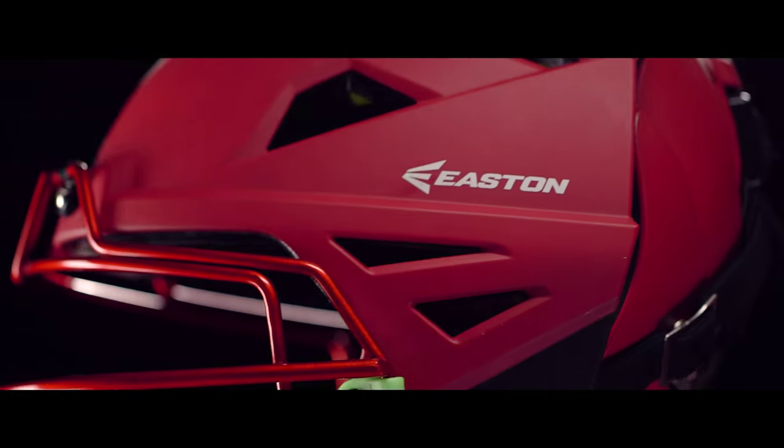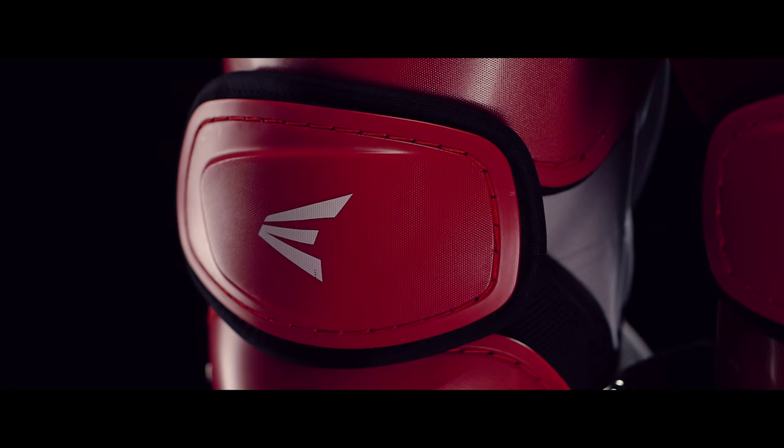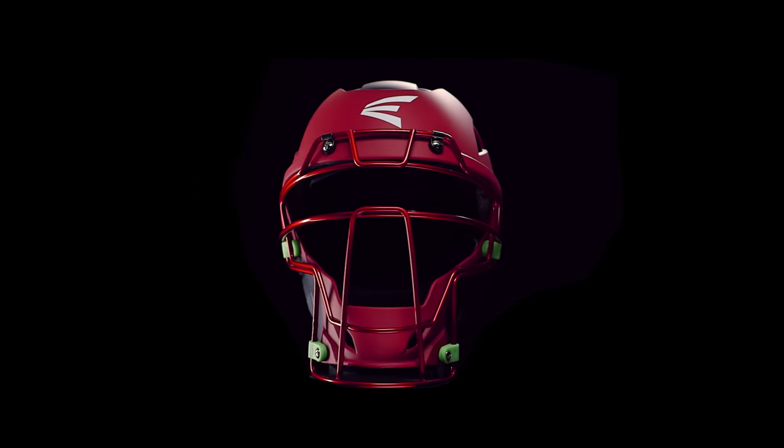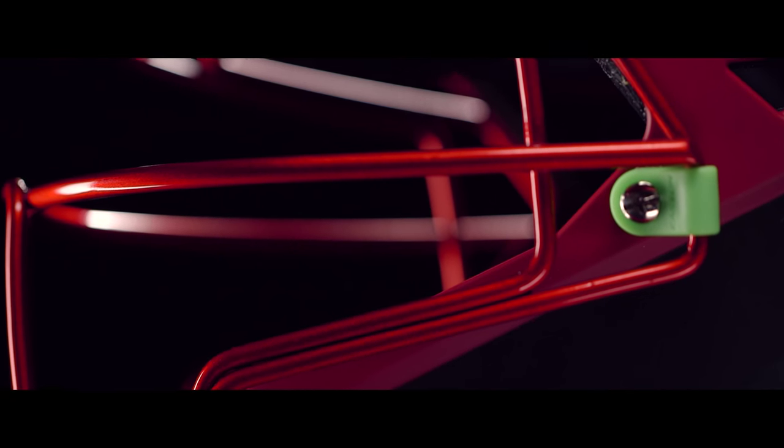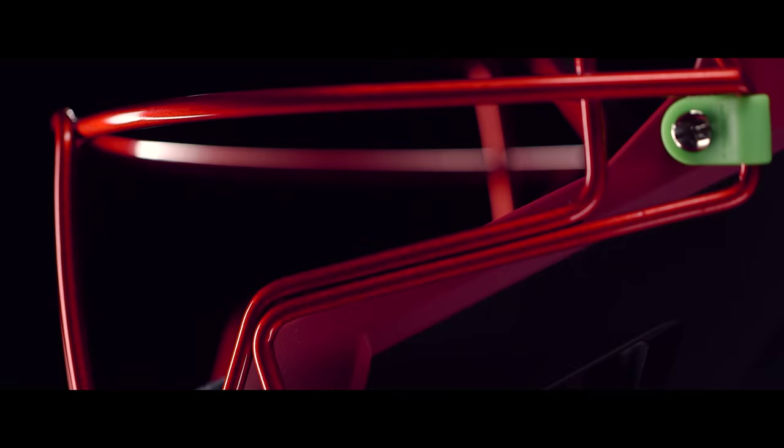The 2016 Mako Catcher's Gear was redesigned with an increased emphasis on fit, ventilation, blocking, and protection. The Mako helmet features a streamlined design with a snug fit for comfort and zero-shock cage mounts to reduce vibration when you take a foul tip.